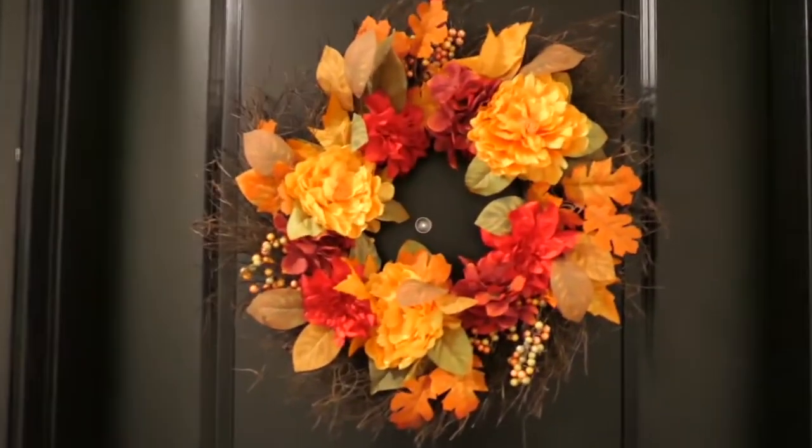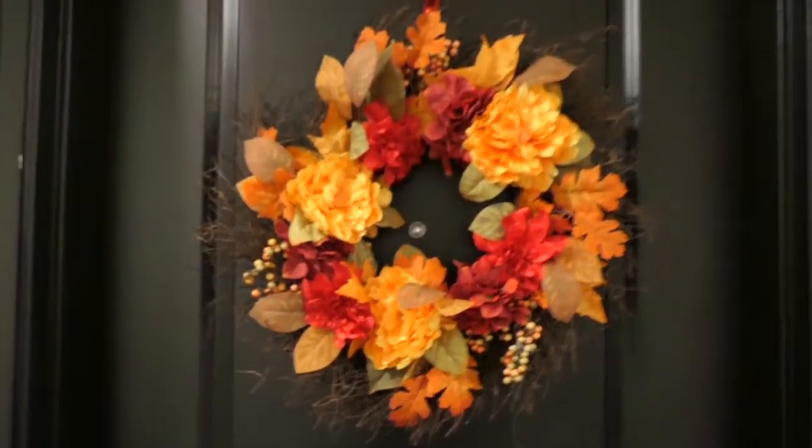Alright y'all, I don't think y'all ready. Are y'all ready? No, y'all are not ready. Okay, y'all ready.